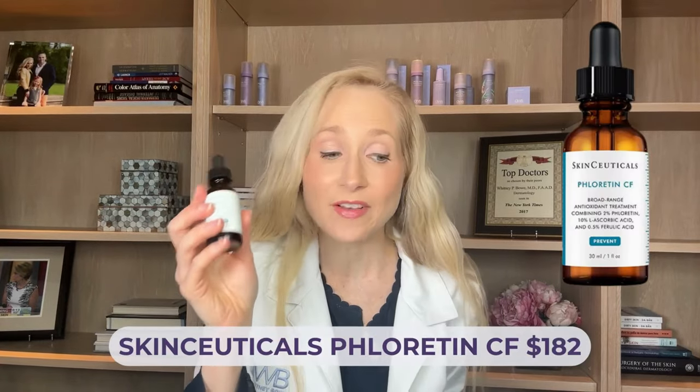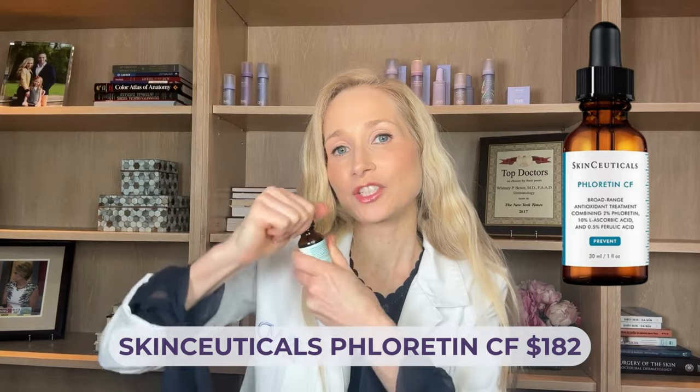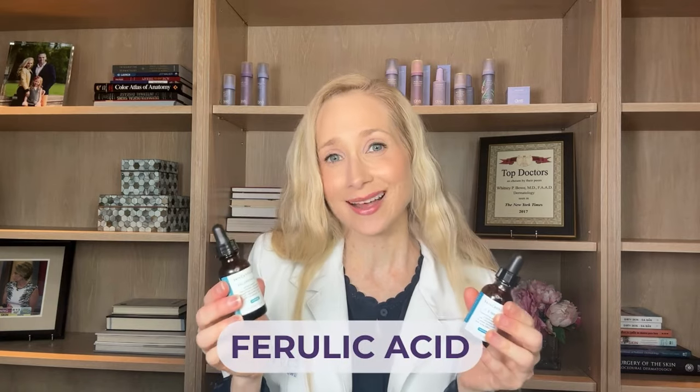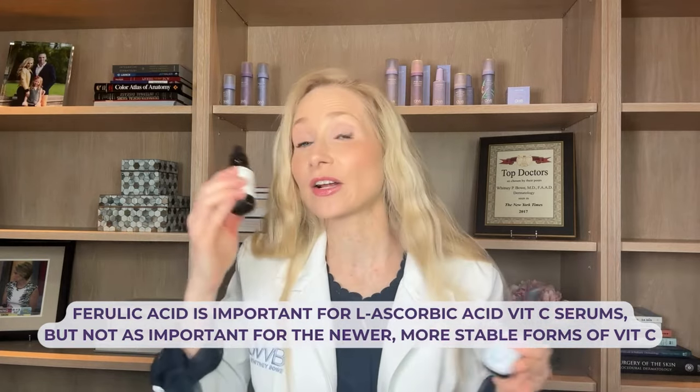That brings me to another serum by SkinCeuticals — the Phloretin CF. This one is better for patients with more oily, acne-prone skin. It just has a lighter feel; it doesn't feel as heavy or as occlusive. It also uses L-ascorbic acid, so if you're sensitive to that, this serum is not for you, and yes, it does come in a dropper. Both of these SkinCeuticals serums will have a bit of a hot dog smell because of the ferulic acid — a necessary evil since ferulic acid is key to stabilizing L-ascorbic acid. This one is also around $180–$182.